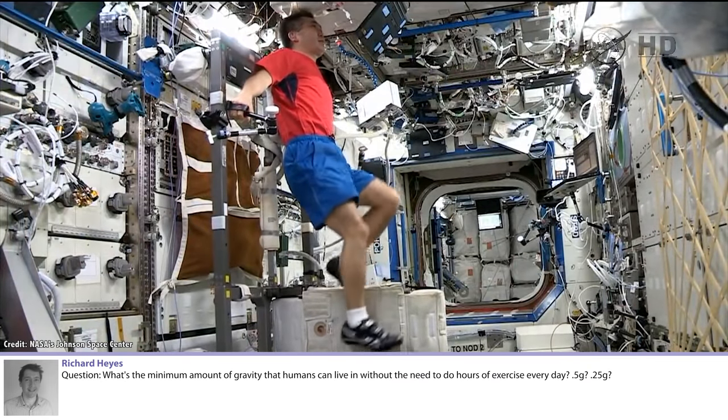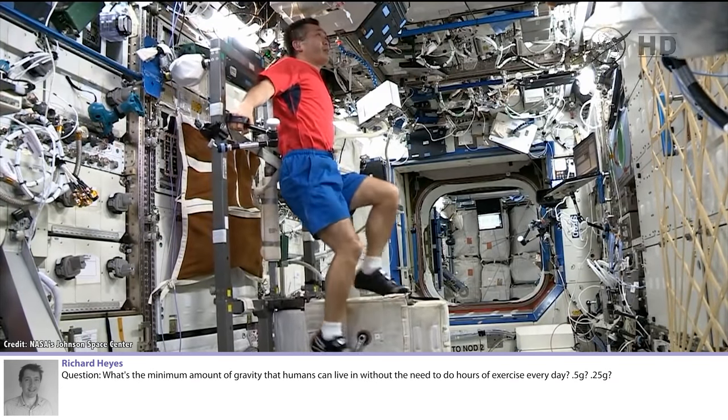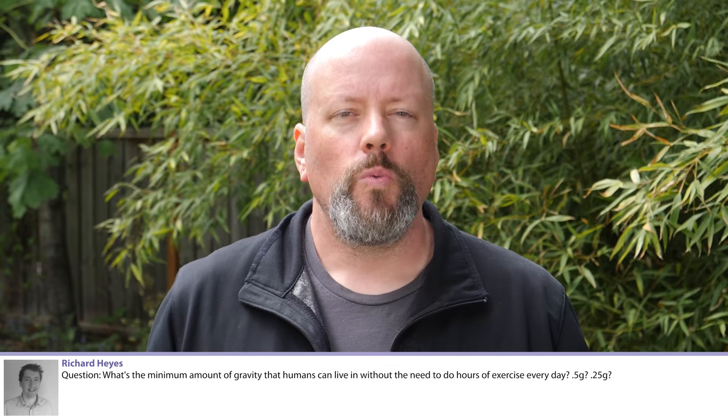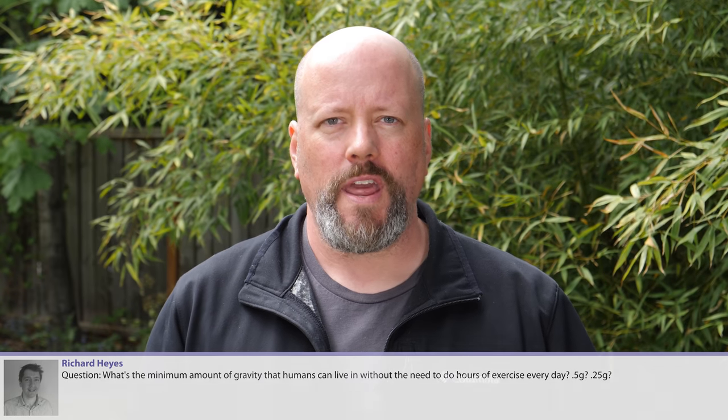What's the minimum amount of gravity that humans can live in without needing hours of exercise every day - half a G, quarter G? We have no idea. All we know right now is that microgravity - essentially zero gravity - on the human body requires nonstop exercise to account for some of the negative effects. Astronauts exercise for vast chunks of every day, dealing with muscle mass loss, bone density, and various other issues.